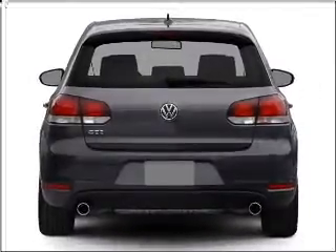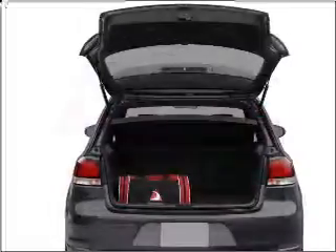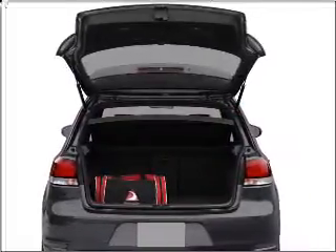Premium wheels lend a distinctive appearance. You will appreciate the safety feature of anti-lock brakes. Memory settings are just one of the extras.